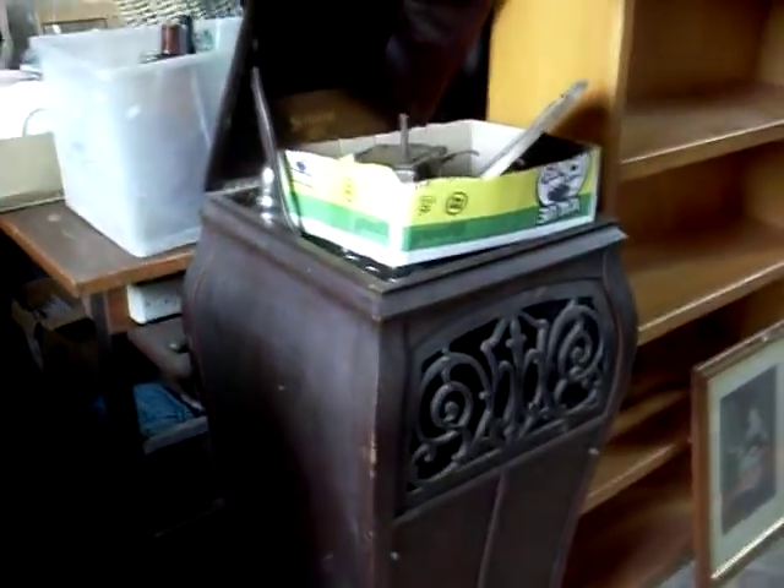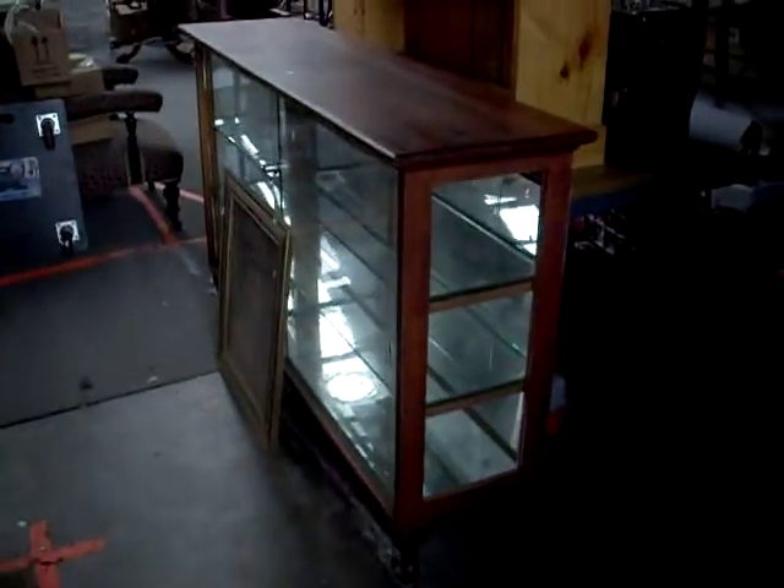Tools. Nice Victorian cedar bookcase. We've got kind of like this nice little sort of bomb-shaped gramophone case — it's got all the workings and stuff there to go with it. More nice little display cabinets.